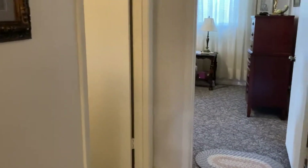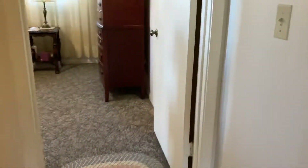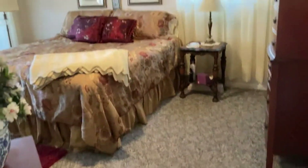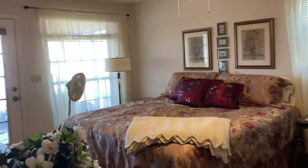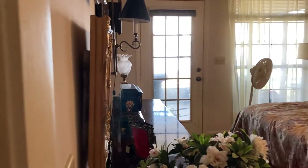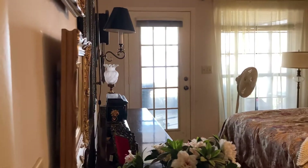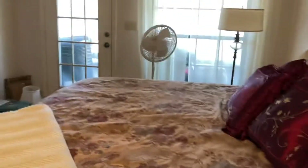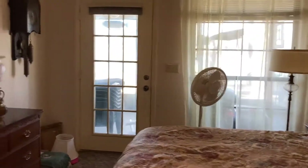Now we're in the hallway heading to the master bedroom first, then we'll go to the second bedroom. This bedroom has good-sized furniture in it, so it's pretty spacious. There's a door that goes out to the lakeside screen porch, which is awfully nice. There are windows with a great view of the outside from here.